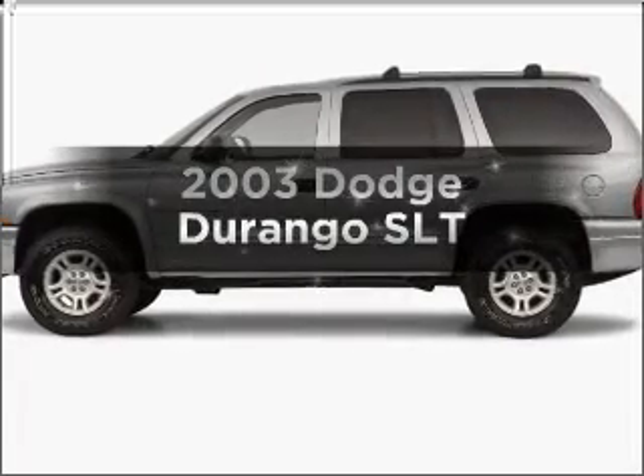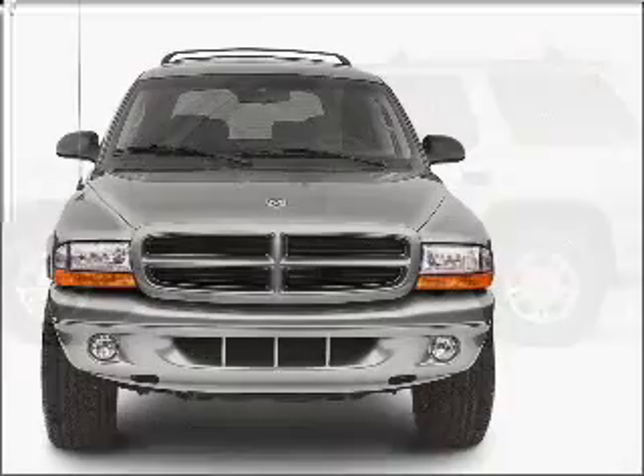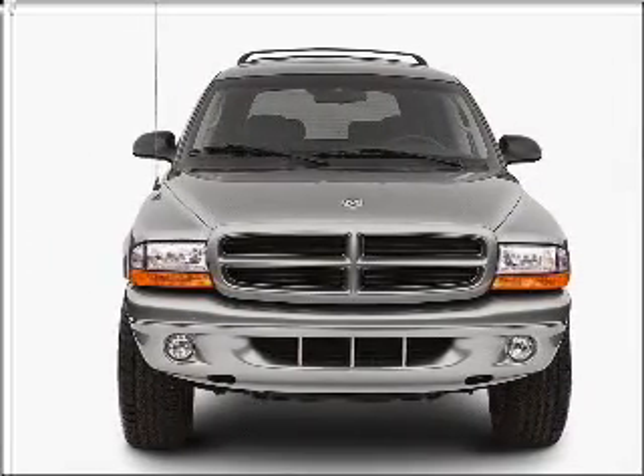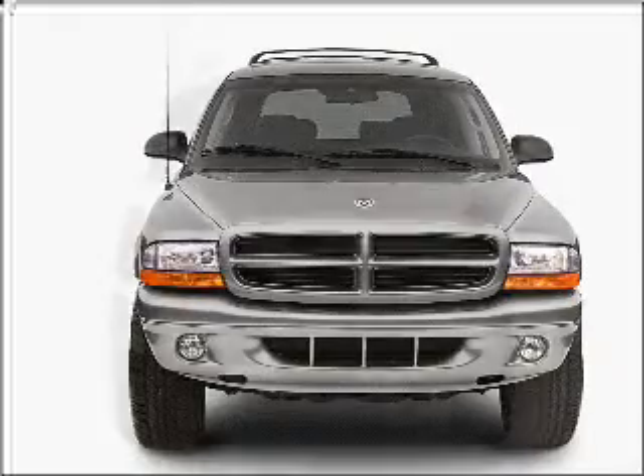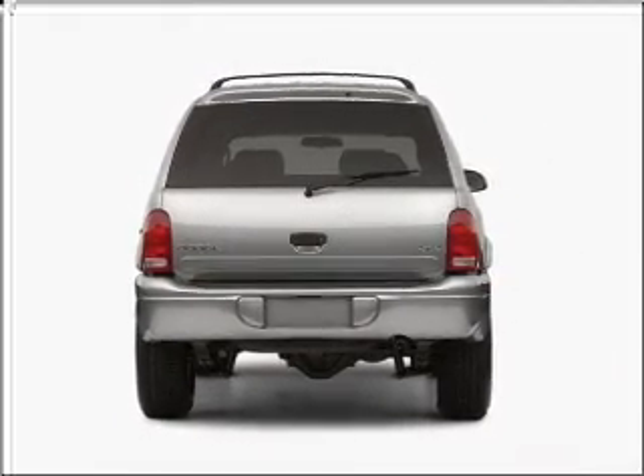Presenting the 2003 Dodge Durango. Travel the roads in style and comfort in this great vehicle. With a powerful 8-cylinder engine that responds smoothly to its automatic transmission, premium wheels lend a distinctive appearance. Brake safely with the anti-lock braking system.